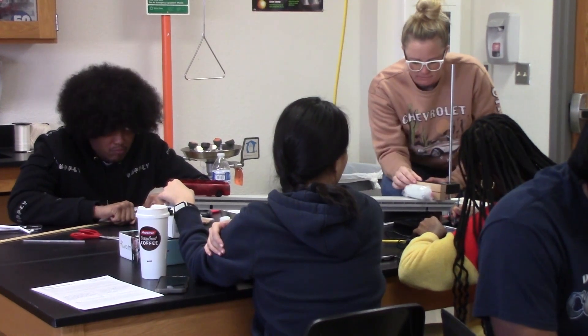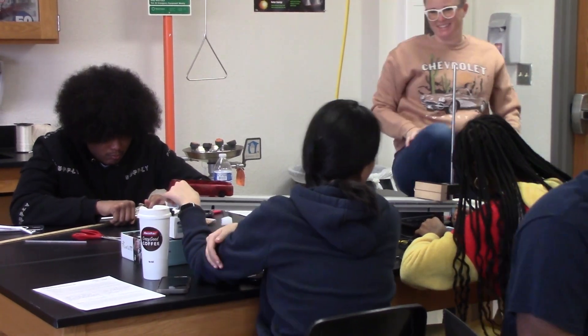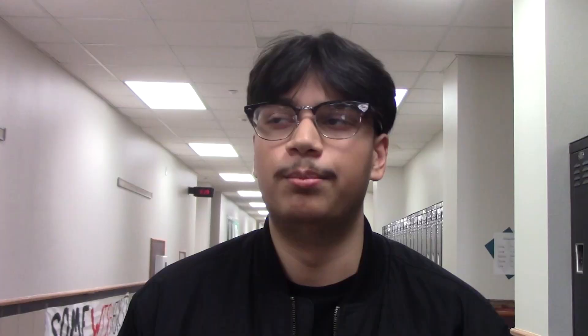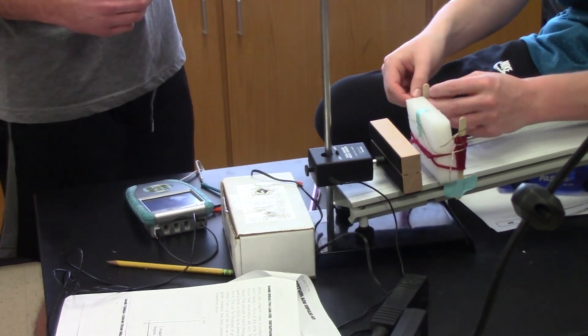Students such as Junior Saif Yusuf believe that labs help them understand the concept more. The lab helps us understand momentum, which is what we're doing right now. Personally, I just like her teaching, but I also like the labs. Reporting for WTV, this is Haris Rahman.